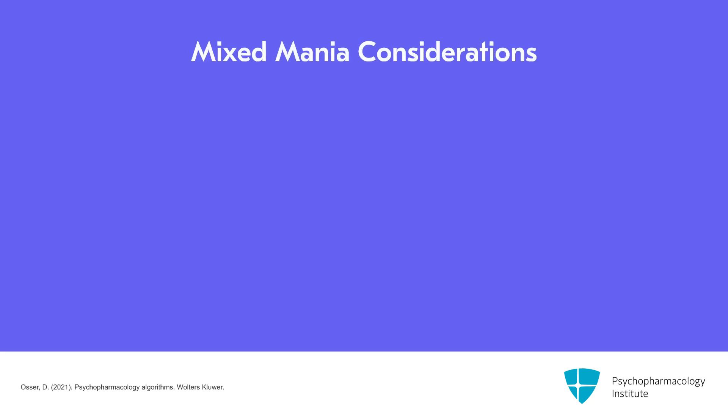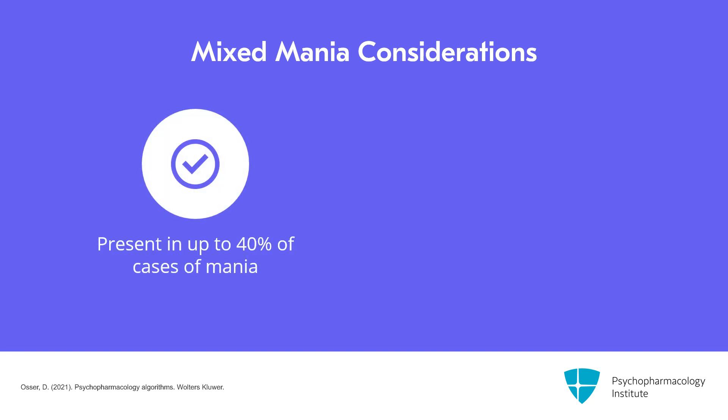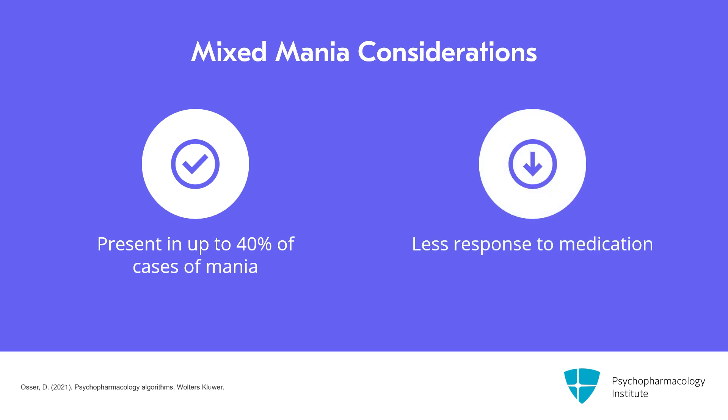I will begin by discussing the algorithm for mixed mania. Mixed mania can represent up to 40% of cases of mania, so it's important to diagnose it. The bottom line is that mixed mania responds less well to medications in general, and you often need two medications to treat it. The treatment algorithm is different.